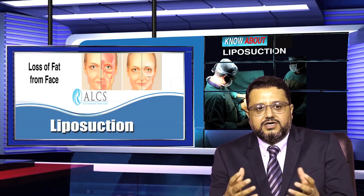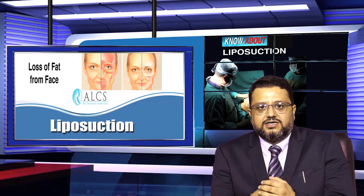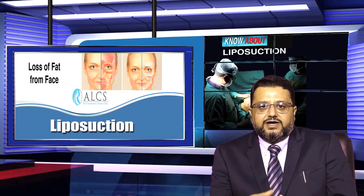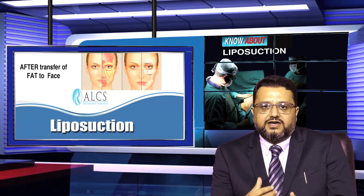For example, many patients around 35 years of age find that their face has slightly sagged, their cheeks have gone slightly hollow, but they have excess fat in the abdomen. So we take fat from the abdomen via liposuction and transfer it to the face, which we call fat grafting.